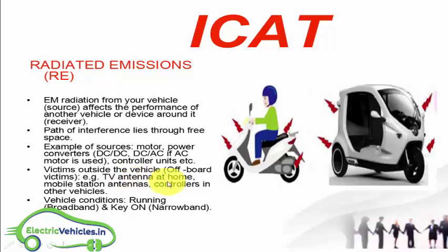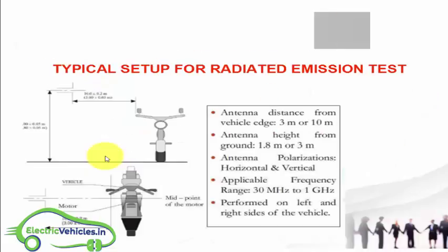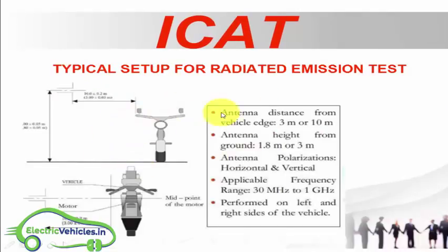These EM radiations can affect TV antennas at home, mobile station antennas, and controllers in other vehicles. For this, ICAT performs a radiated emission test. An antenna is set up at a distance of 3 meters or 10 meters from the vehicle edge, at a height of 1.8 meters or 3 meters from the ground. Antenna polarization is both horizontal and vertical. The applicable frequency range for this test is 30 MHz to 1 GHz, and tests are performed on both left and right sides.